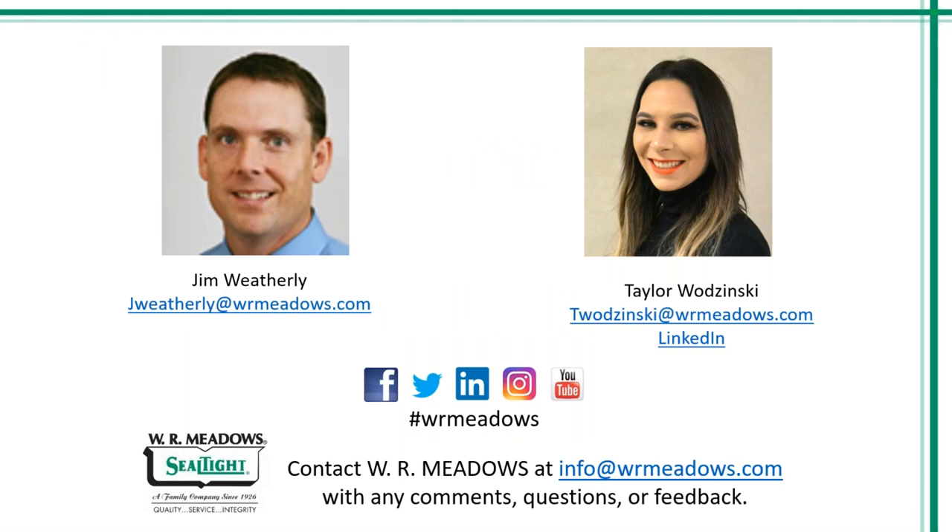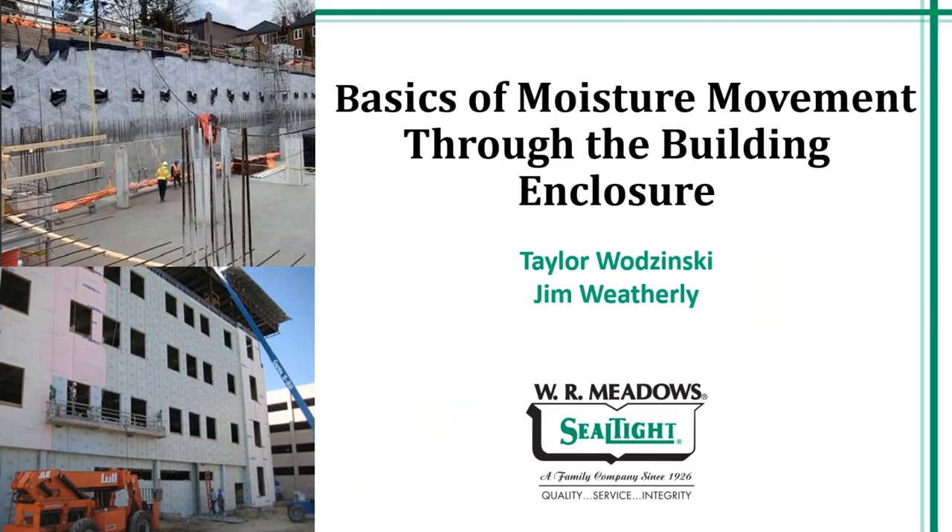Thank you so much to Whitecap and CSG for hosting this event. My name is Taylor Wodzinski. I hope you're all doing well. On behalf of myself and W.R. Meadows, we would like to thank each and every one of you for joining us today. Today, I will be presenting on basics of moisture movement through the building enclosure. Before I get into the actual presentation, I would like to give a brief introduction of who we are and what we can offer.